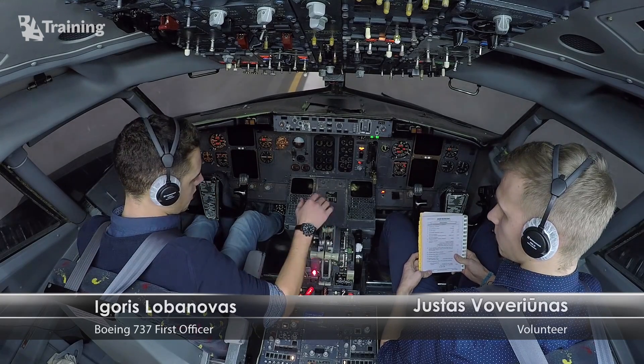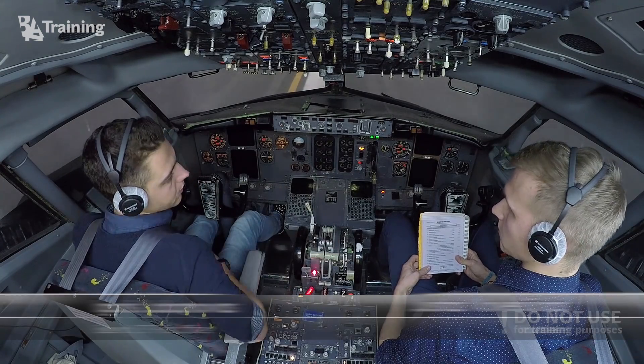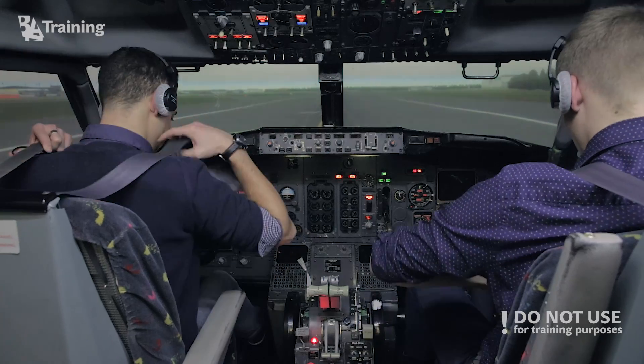We leave the aircraft last — prepare for evacuation, you first off the aircraft. Okay.